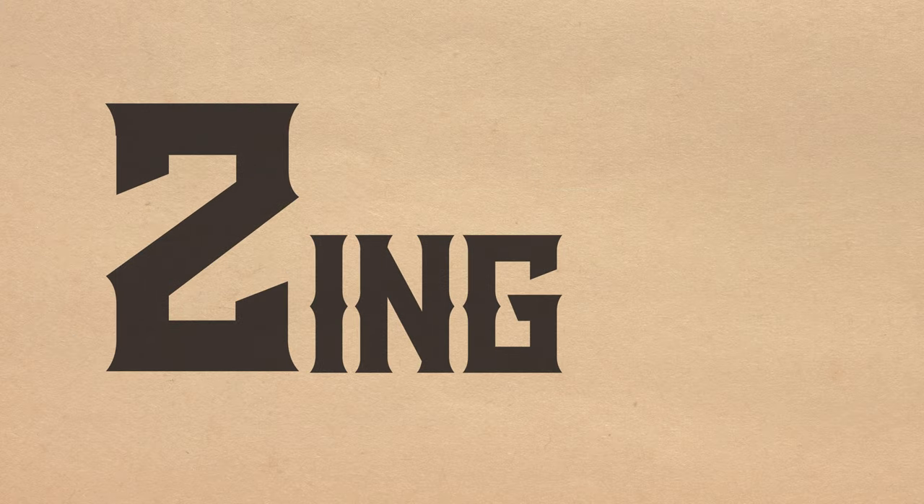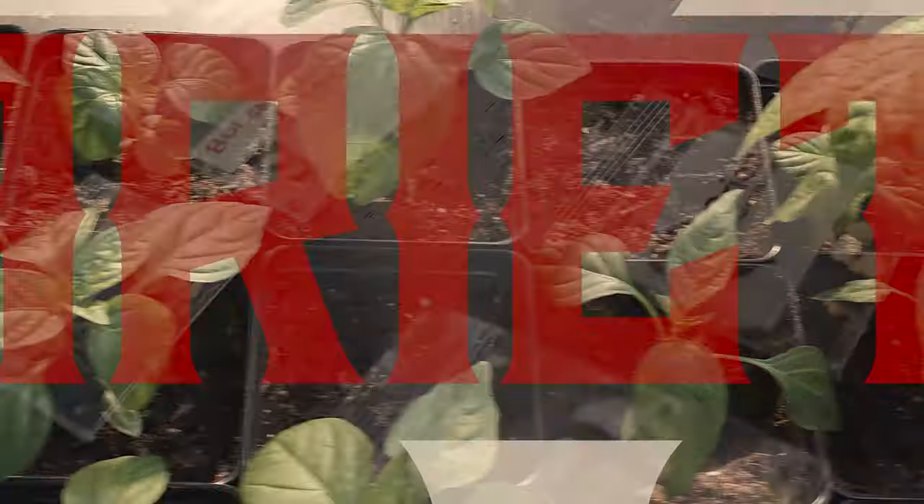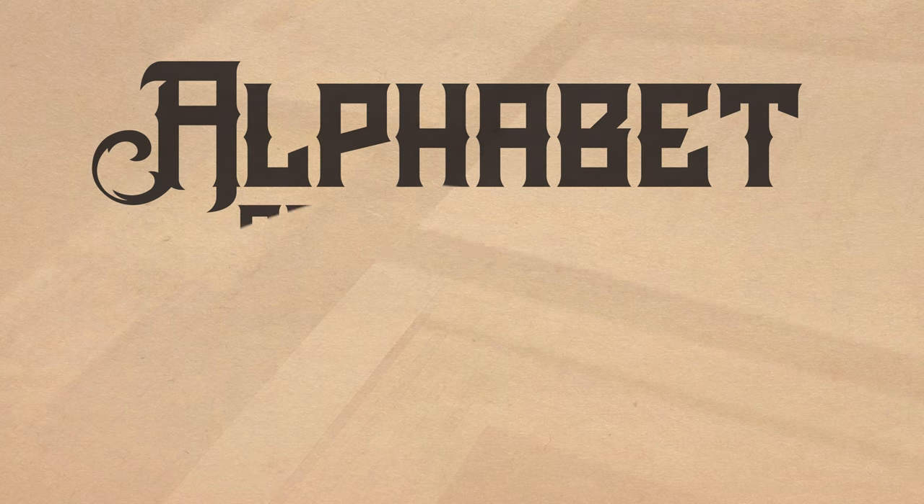A is for antep and C is for zing. Got 24 more that'll grow in between. They say the spice of life is variety. That's why we're growing so hard on the Alphabet of Heat.